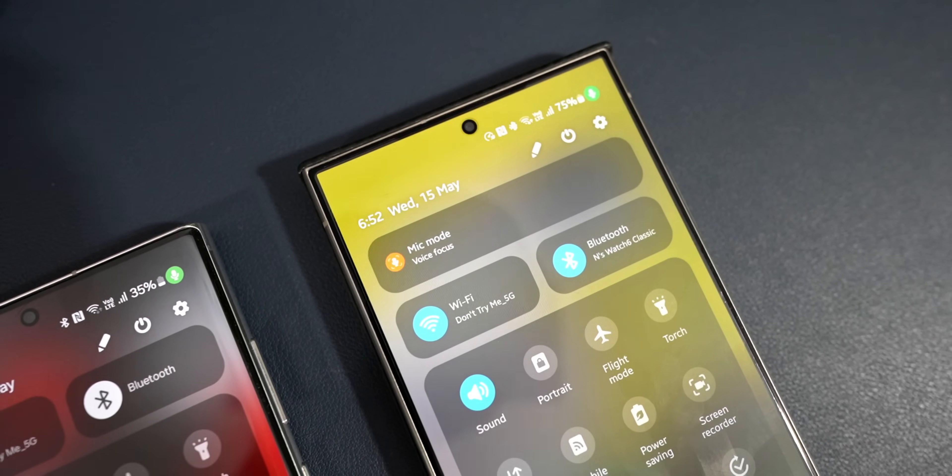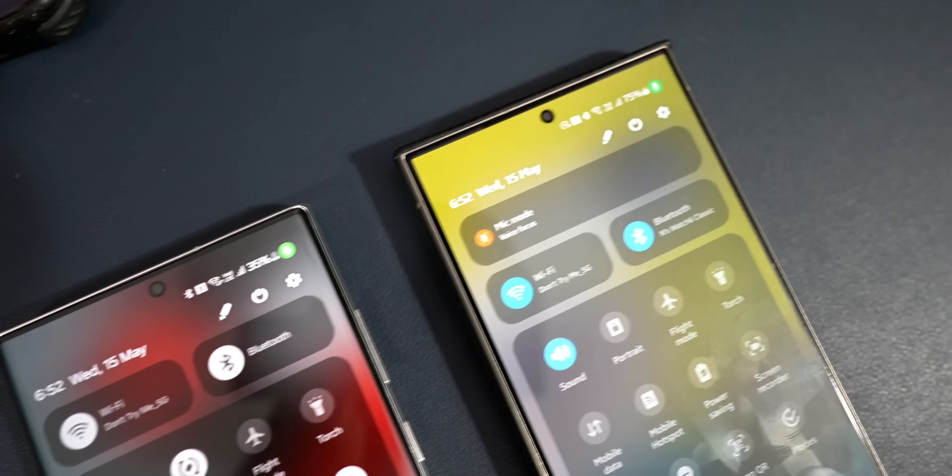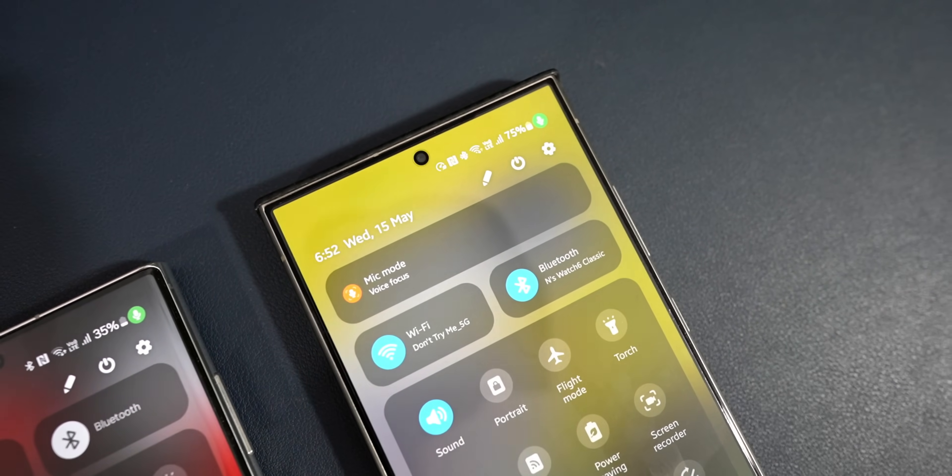Did we get all the features from the S24 Ultra? No. Even on the S23 Ultra we didn't get all the features — Samsung skipped some important ones. The same happened on the S22 Ultra, and in addition to the S23 Ultra's skipped features, the S22 Ultra lost a couple more features on top of that.